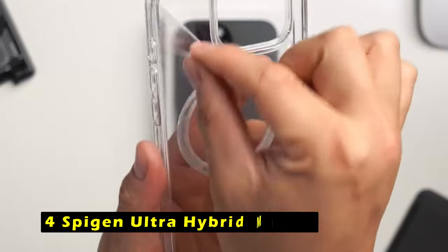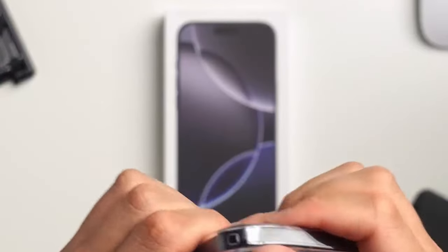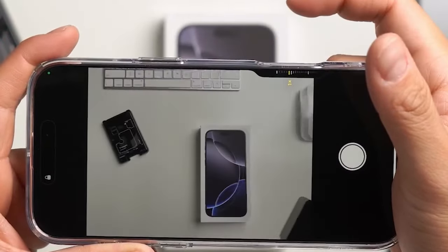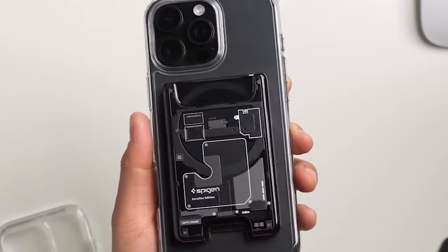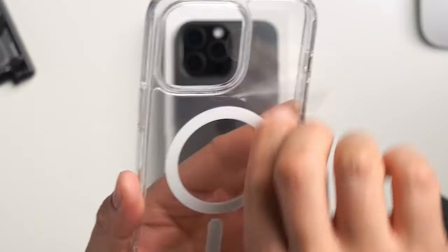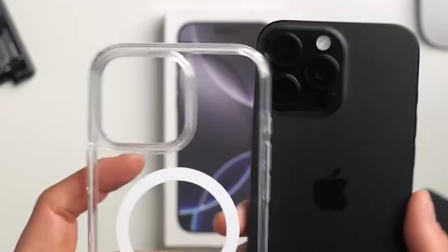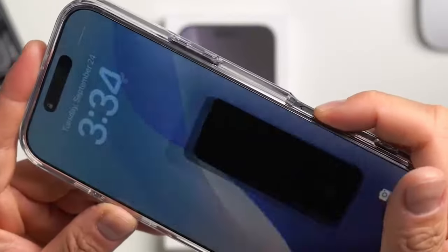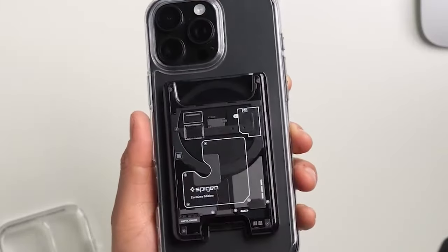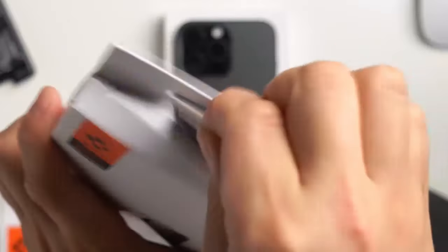At number 4 is the SpyGen Ultra Hybrid MagFit. The SpyGen Ultra Hybrid MagFit is a stylish and durable case designed to protect your iPhone 16 Pro. Its combination of PC and TPU materials provides a strong and flexible defense against drops and scratches. The case features enhanced magnets for a secure and stable connection with MagSafe accessories. One standout feature is its air cushion technology, which offers military-grade drop protection by absorbing shock from accidental drops. Additionally, a precise cutout around the camera control button allows for easy access and full functionality.